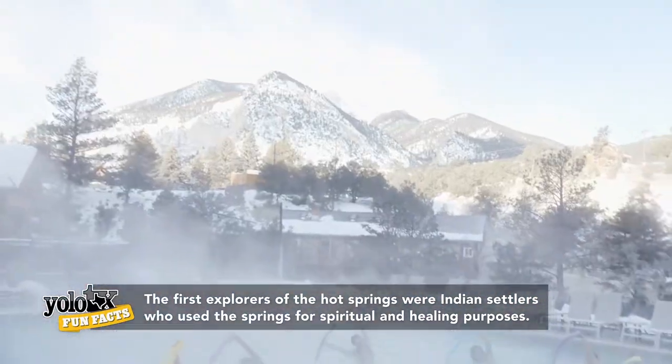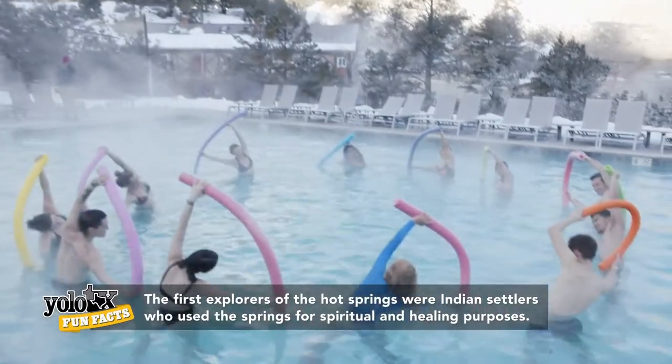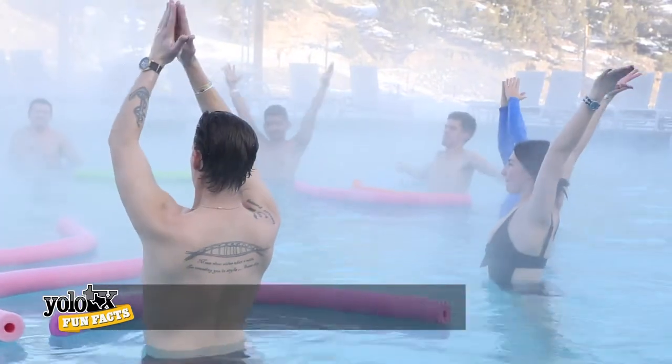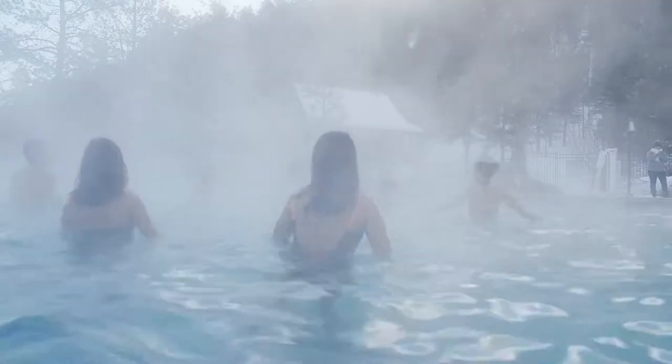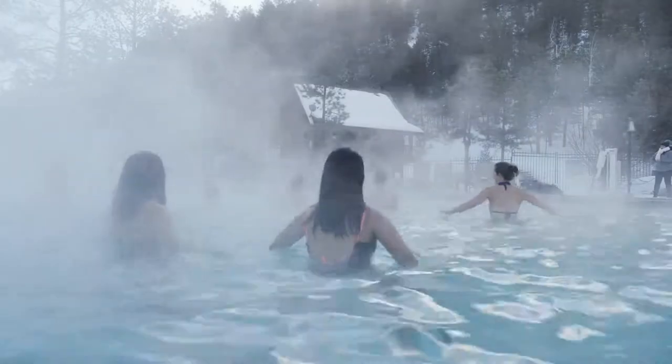For all guests, they offer fitness classes every day — you can come in and do a water yoga class, aerobics, or even an aqua bike class with bikes placed right in the water. How cool is that?